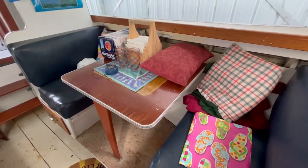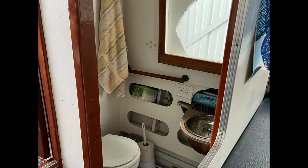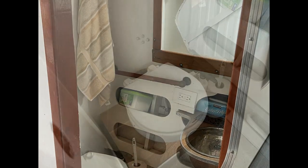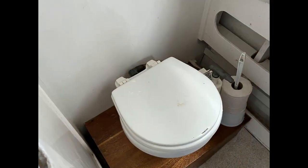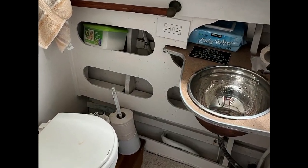To port is a nice-sized dinette which seats two comfortably and converts into a double berth. Just aft portside is a fully enclosed head with a manual marine toilet, vanity sink with hand pump, and plenty of storage space.